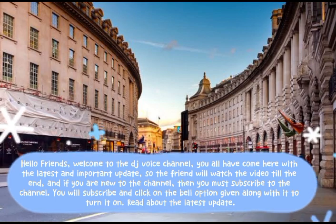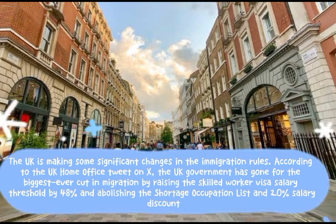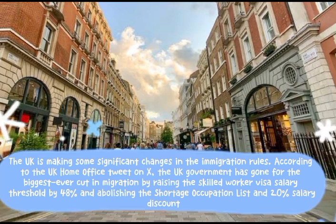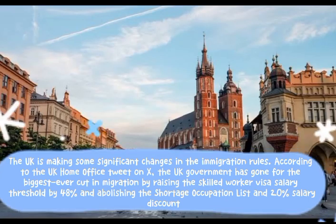Here is the latest update. The UK is making some significant changes in immigration rules. According to the UK Home Office tweet on X, the UK government has gone for the biggest ever cut in migration by raising the skilled worker visa salary threshold by 48% and abolishing the shortage occupation list.